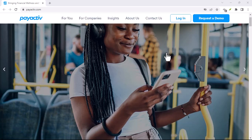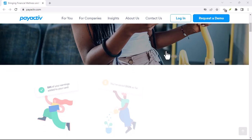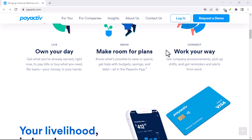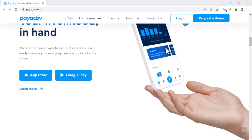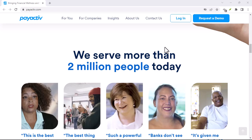Have you ever found yourself strapped for cash between paydays? You're not alone. Millions of people rely on Earned Wage Access platforms to help them manage their finances. One such platform that's gaining popularity is PayActive. But is it safe? That's the burning question we're here to answer today. Let's dive in.